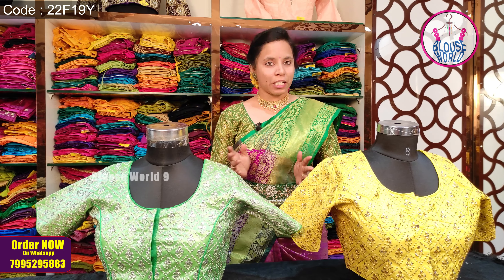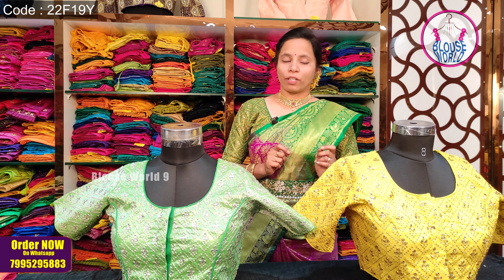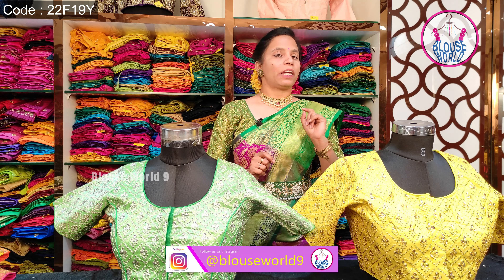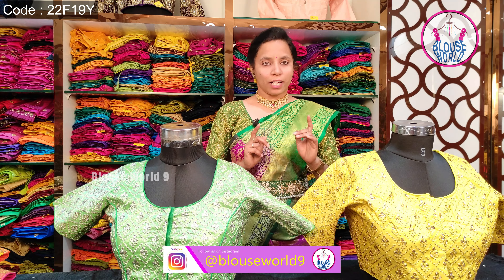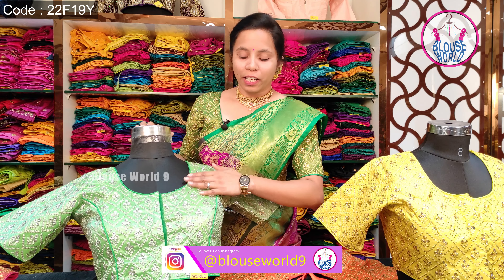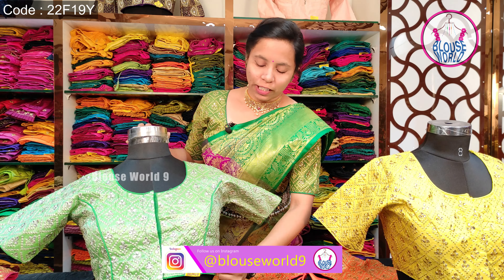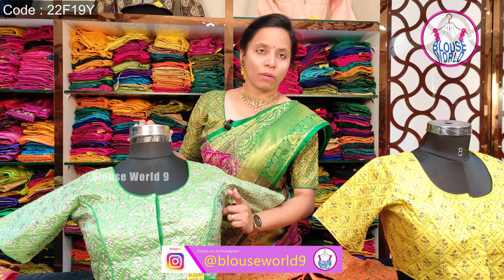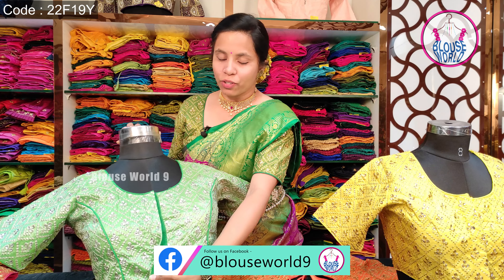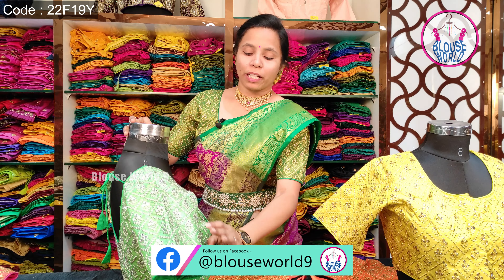The series is gold color. We have 15-15 sizes. We have a front size. We have a princess cut, piping, and hook pattern. We have an elbow design.